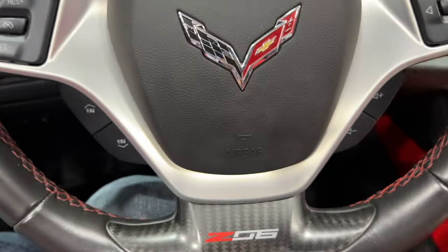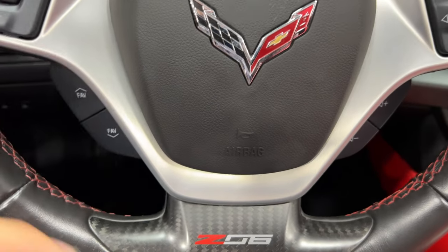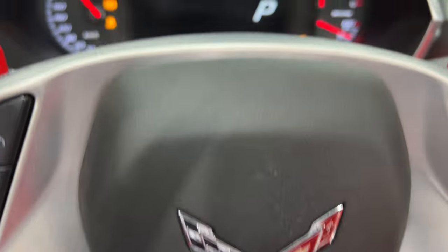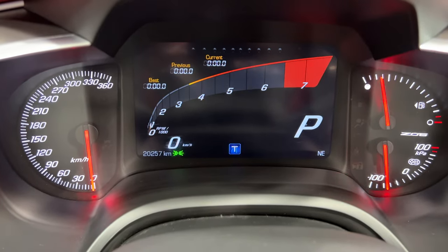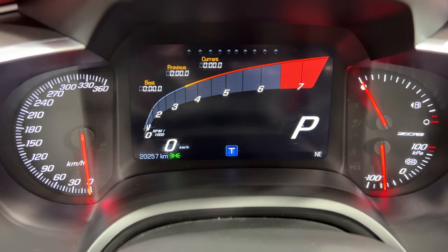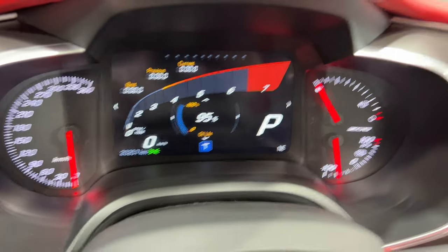I'm going to fire up the car. Zooming into the dash, this car has 20,257 kilometers on it — a very nice, well-kept Z06.